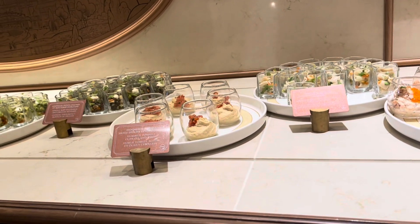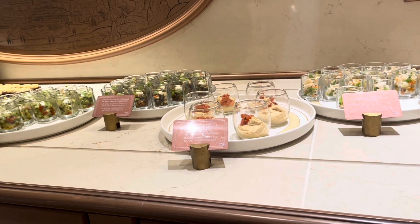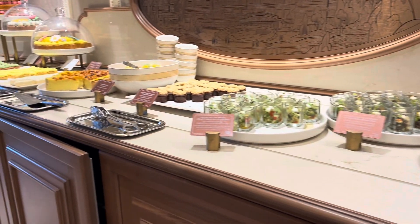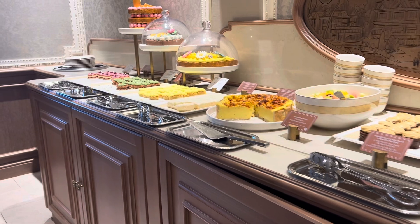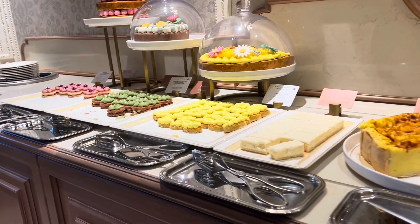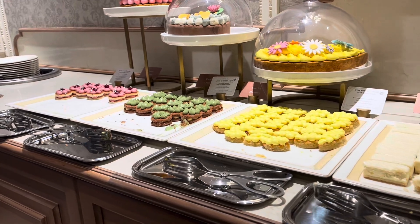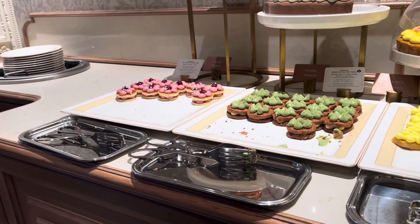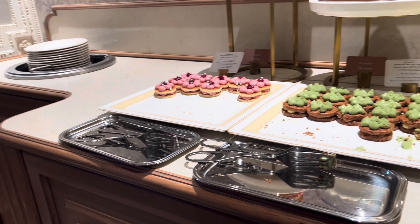The times have changed though — when we were there it was four till six, but it's now half past three till five that afternoon tea is served. So just be aware of that if you are going now, so you don't miss afternoon tea, because it really is a nice experience in the Deluxe Lounge.